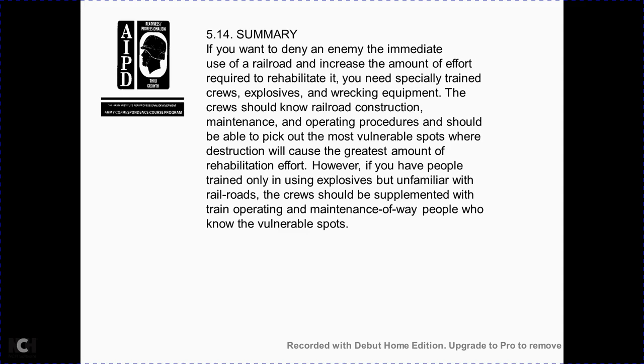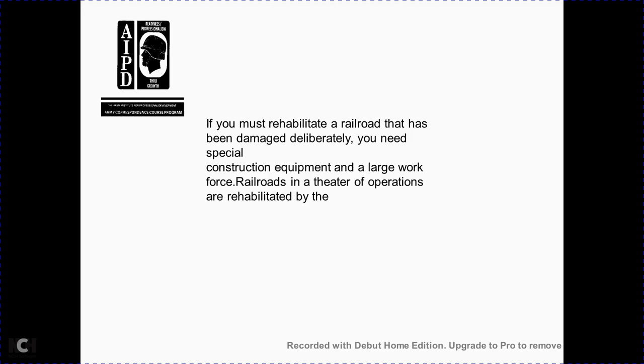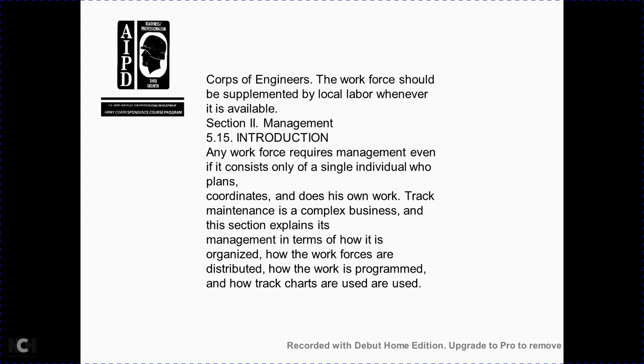Section 5-13: theater practice. Railroads' effectiveness may be diminished by many methods; time and possibility also control the extent of rehabilitation. To deny the enemy immediate use of a railroad and increase the effort required to rehabilitate it, specially trained crews with wrecking equipment should know railroad construction, maintenance, and operating procedures so they can identify the most vulnerable spots for destruction. The crew unfamiliar with the railroad should be supplemented with trained operating and maintenance-of-way personnel who know the vulnerable spots. Section 5-14 summary: if you must rehabilitate a railroad that has been damaged deliberately, special construction equipment and a large workforce are needed. In theater operations, railroads are rehabilitated by the corps engineer; the workforce should be supplemented with local labor whenever available.